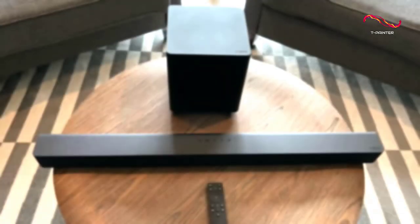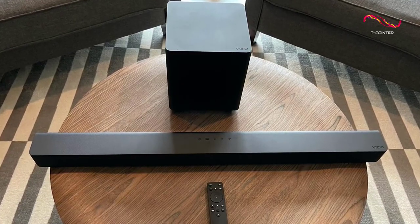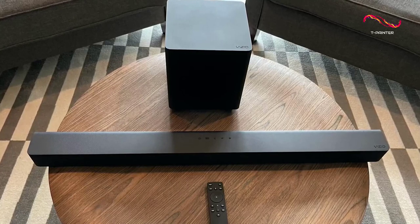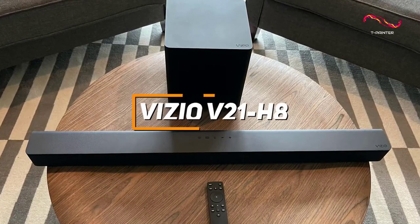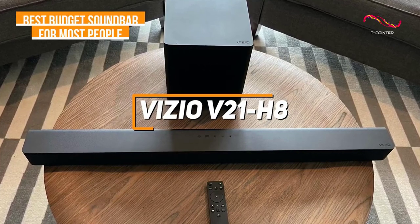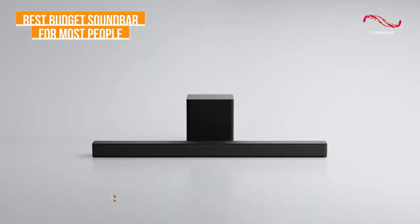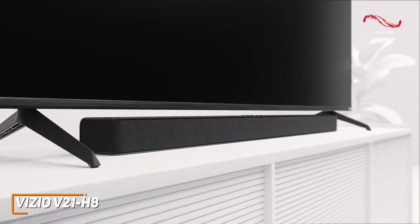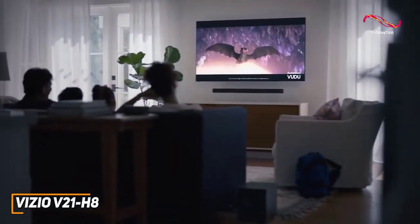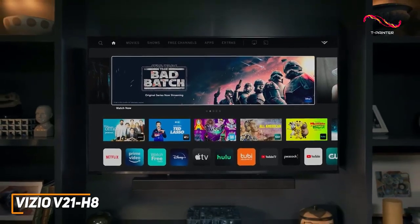Most people might be looking for an affordable soundbar that's easy to use, easy to set up, and can reliably produce immersive audio when watching content or listening to music. The Vizio V21-H8 checks these boxes and it's my choice as the best budget soundbar for most people in 2023. It's a solid all-around soundbar that doesn't cost too much and comes with several audio input options.